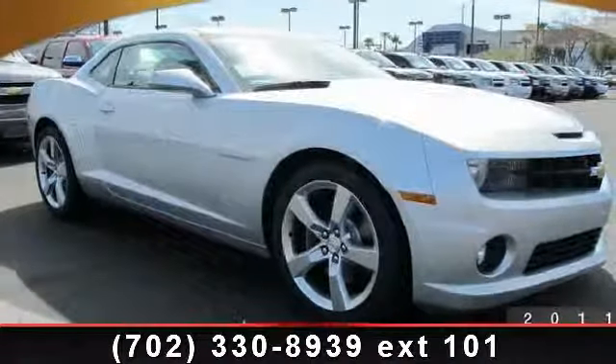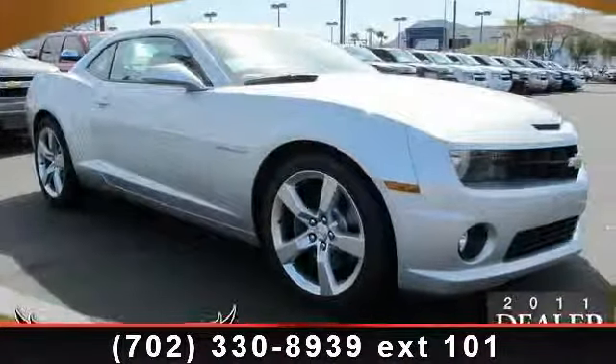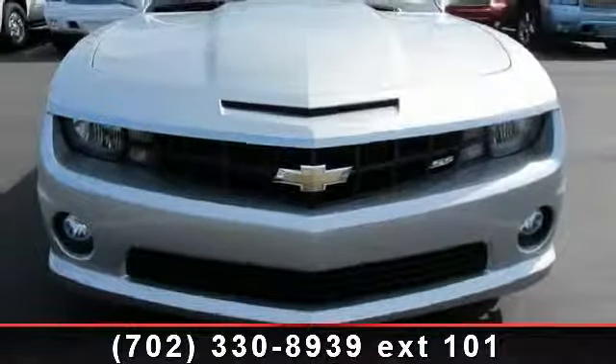Check out this 2012 Chevrolet Camaro. If you are looking for an automobile with great features, look no further.